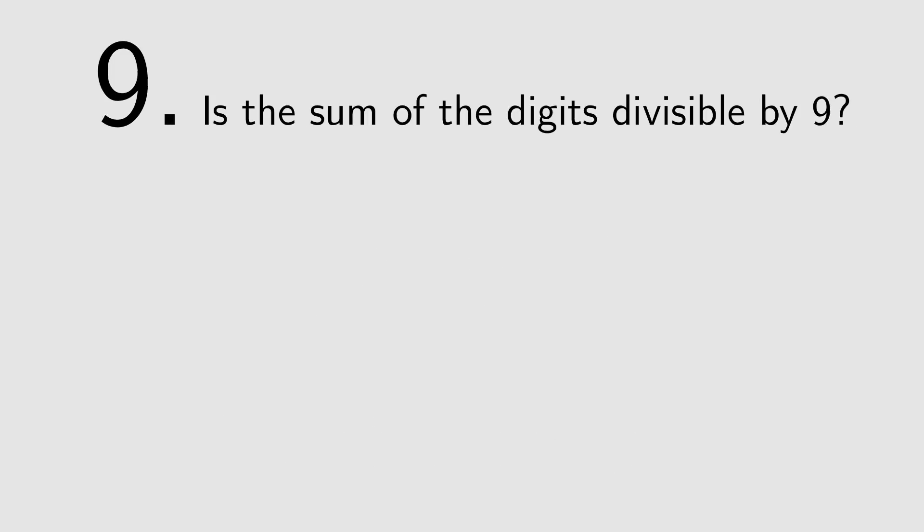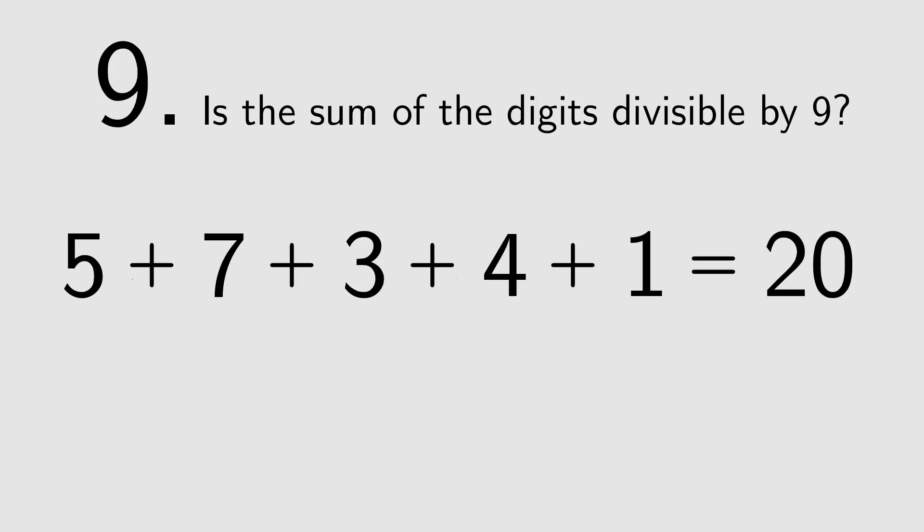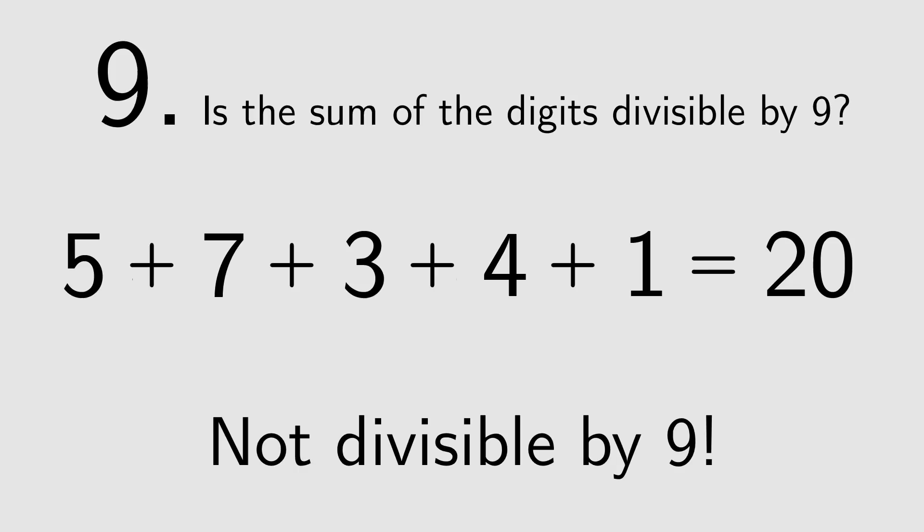9: If the digits add up to a multiple of 9, it's divisible by 9. 5 plus 7 plus 3 plus 4 plus 1 is 20, which is not divisible by 9. So 57341 is not divisible by 9.